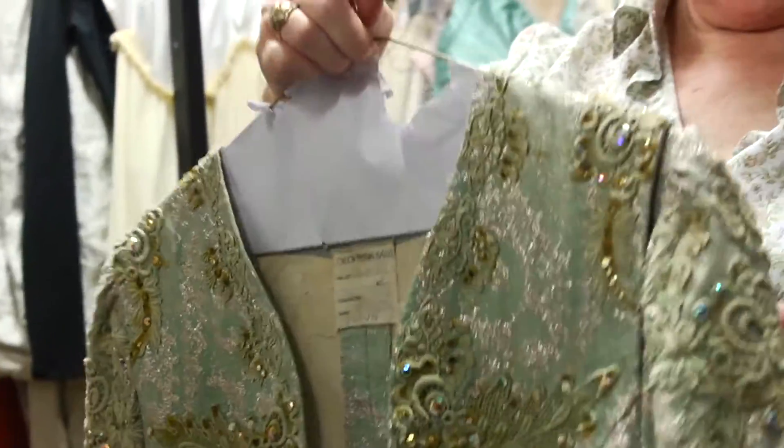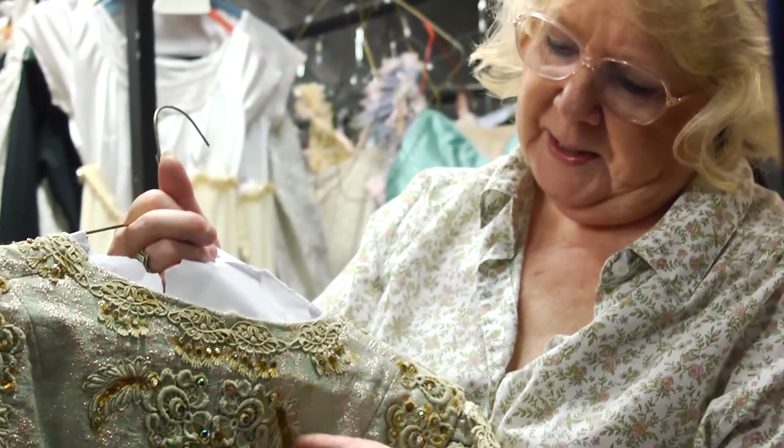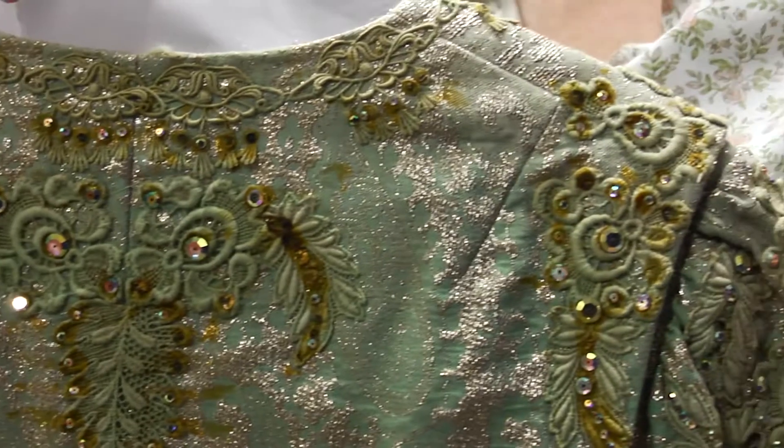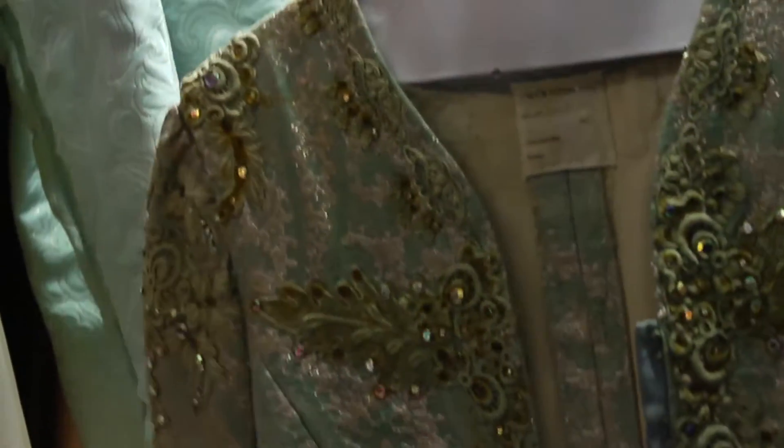Unfortunately, they glued their jewels, and you see all the yellow. That's what happens over the years from dry cleaning and body chemistry. The glue around them turns yellow like that.